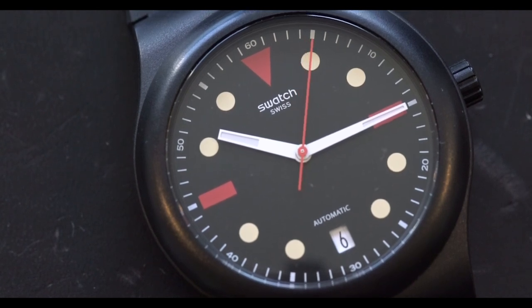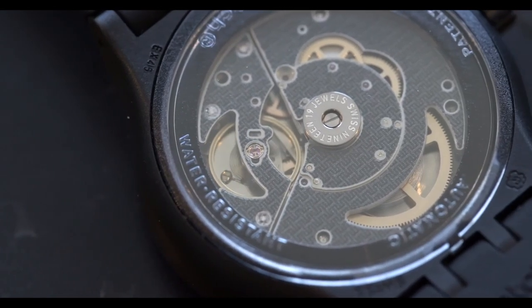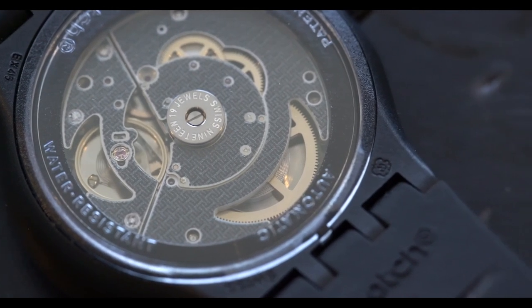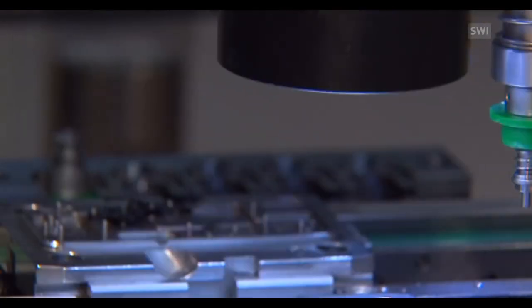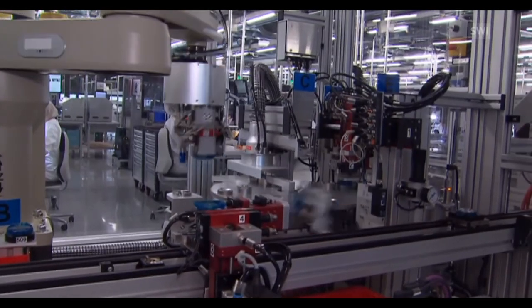The System 51 name actually comes from the movement. The System 51 movement was first revealed at Baselworld in 2013 and created a little bit of a buzz across the watch industry. What Swatch had done was create a mechanical watch that required zero hand assembly — it uses mechanized building and is completely built in Switzerland. So it's a Swiss watch, but with a mechanically automated movement, which I think is cool.